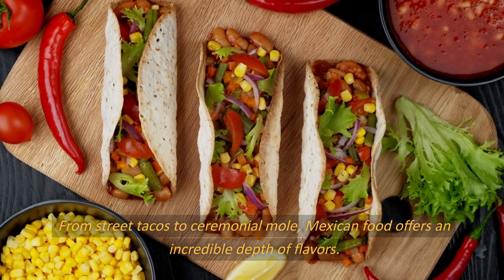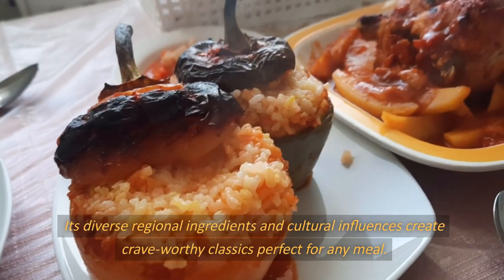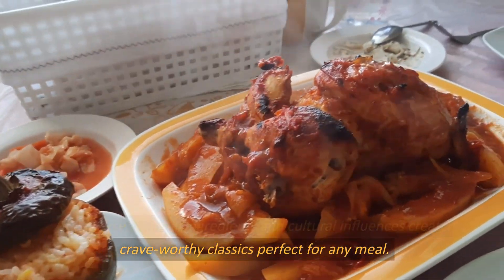From street tacos to ceremonial mole, Mexican food offers an incredible depth of flavors. Its diverse regional ingredients and cultural influences create crave-worthy classics perfect for any meal.